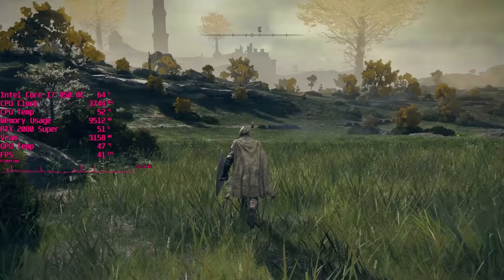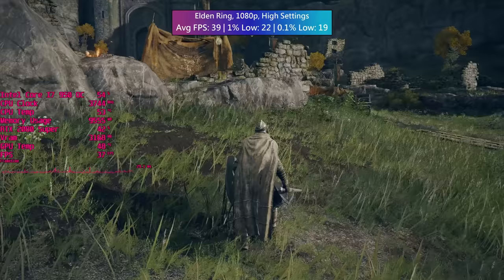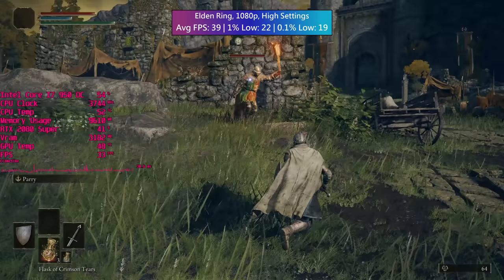MSI Afterburner didn't show particularly high CPU usage for the i7 in Elden Ring, but the game didn't really run very well at all. Perhaps it's the CPU architecture it doesn't like. Neither the processor or graphics card were maxing out, but the average and percentile figures were pretty poor overall. The game is playable if you don't mind 30fps, but it didn't run how I expected it to for a near 13 year old CPU.